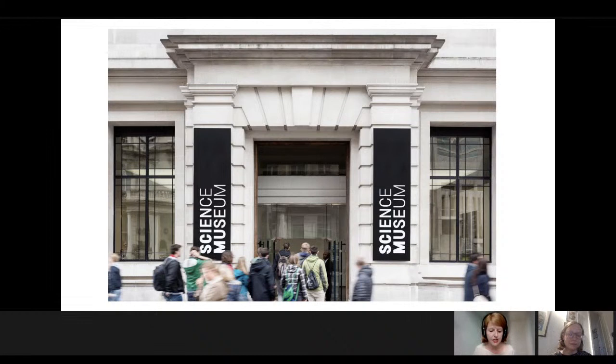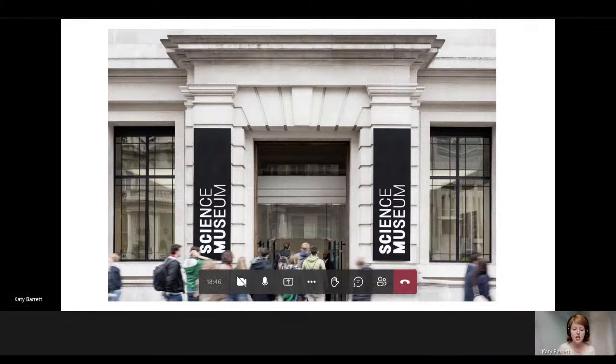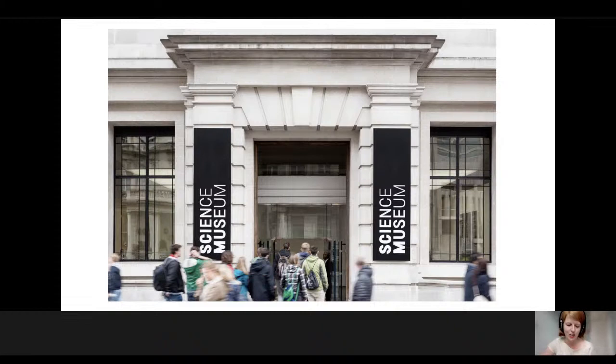My background as a curator and an academic is jointly in the history of art and the history of science. So for me, our work with art needs to be rooted in an understanding of how art and science, artists and scientists have in fact always interacted and how this is expressed within the collections at the Science Museum. In this lecture, I'm going to give you some context and history of the Science Museum and its work with art to show how our current activity is part of a much longer dialogue within the museum itself.